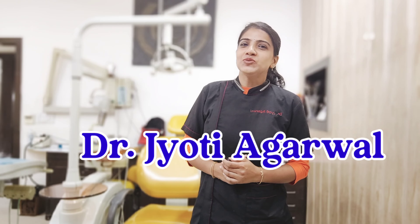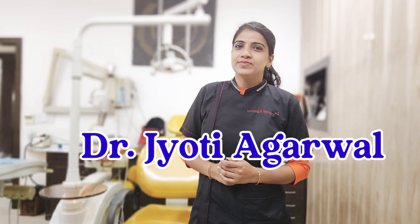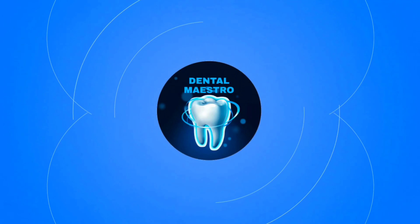Hello friends, welcome back to my channel Dental Mastro. Today's video is about gum massage benefits — the benefits of gingival massage. In this video, I have told you about some natural gum massagers, and today I am going to tell you about gum massage.